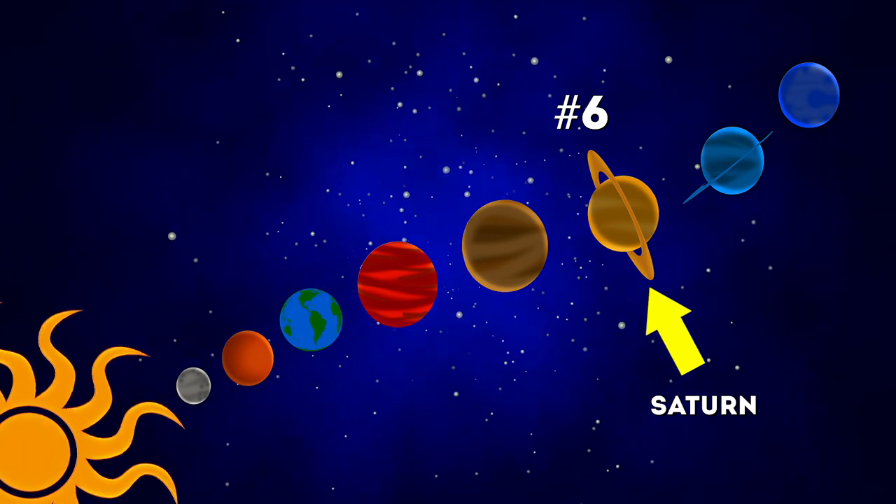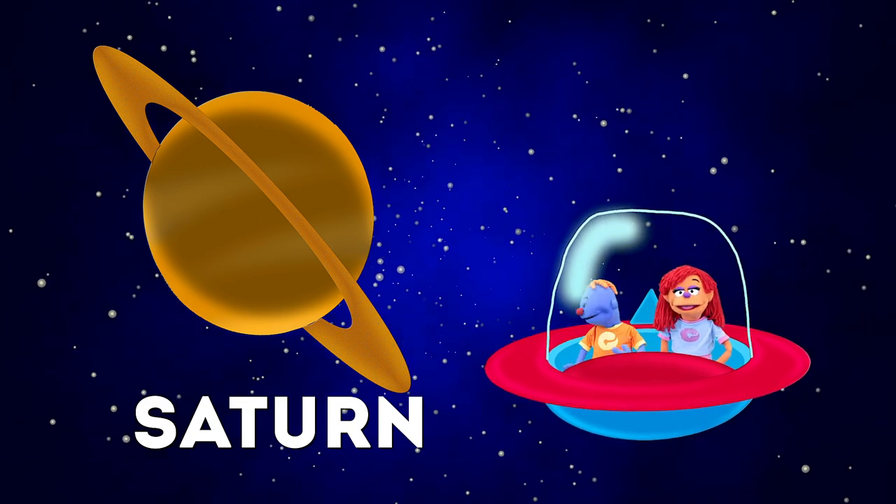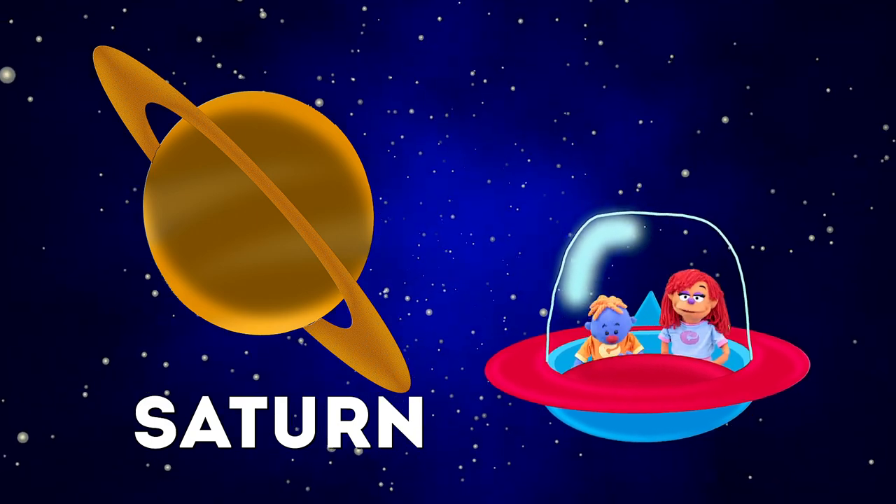Saturn! The sixth planet from the Sun has the brightest rings of any other one! The rings are made of mostly ice and rocks and there's more than one ring! Man, that's a lot!